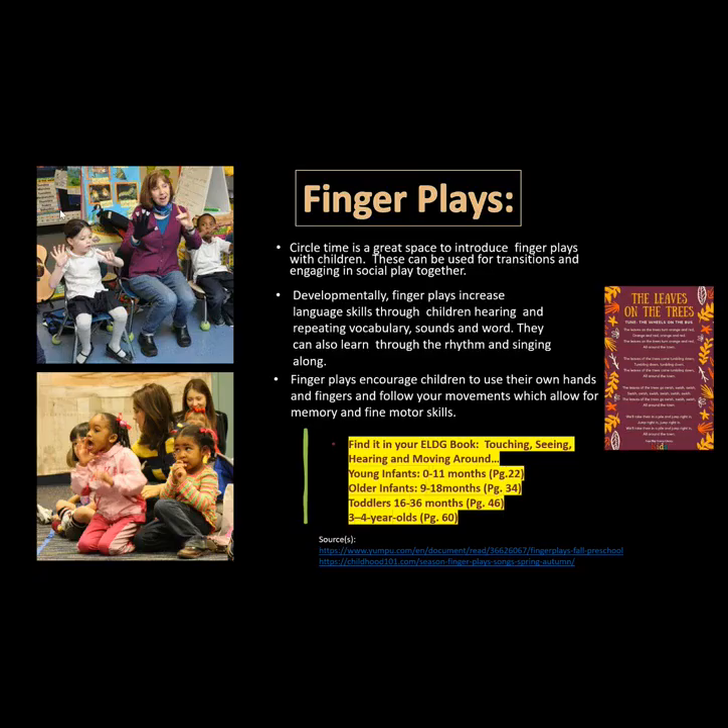Finger plays. Circle time is a great space to introduce finger plays with children. These can be used for transitions and for engaging in social play together.